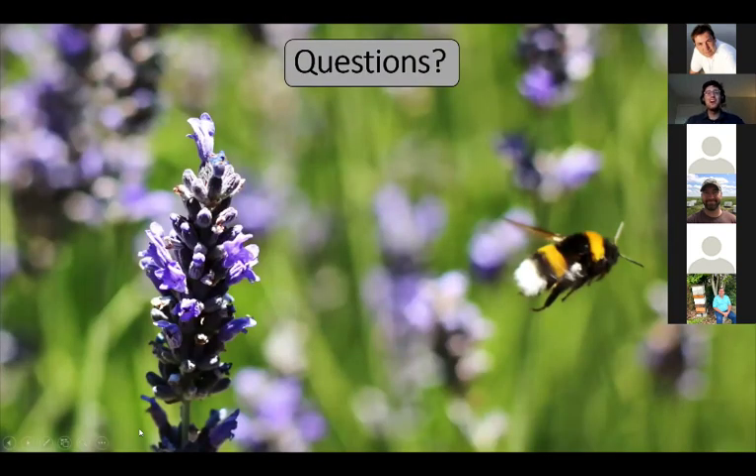I know I threw a whole lot of information at you in a very short time. I hope you got some bits and pieces out of it. If there are any questions specifically pertaining to this portion of the talk, I can answer them now, or we can discuss them during the open Q&A a little bit later.